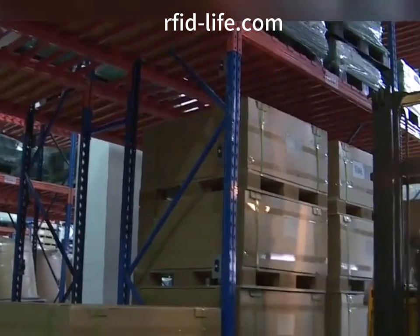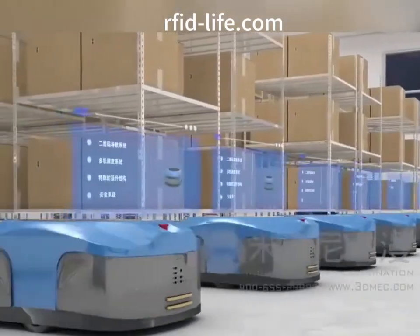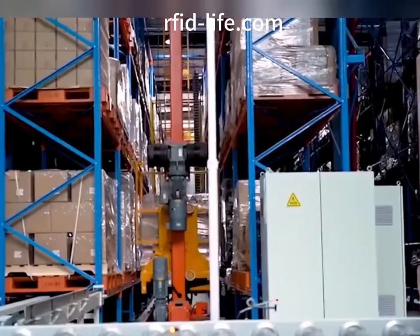Closely combined with the three-scan work of coding to strip projects to improve the efficiency of sorting, receiving and outbound delivery of commercial enterprises. The warehouse management system adopts RFID wireless identification technology, combined with relevant hardware.